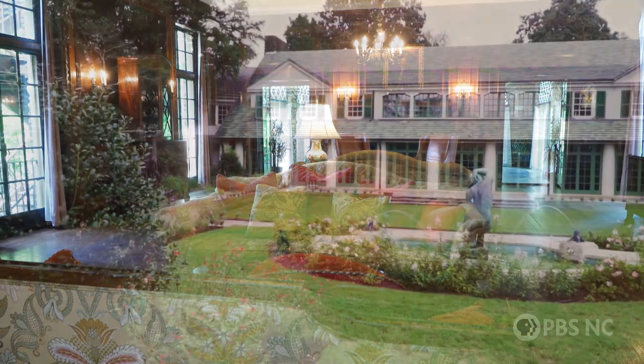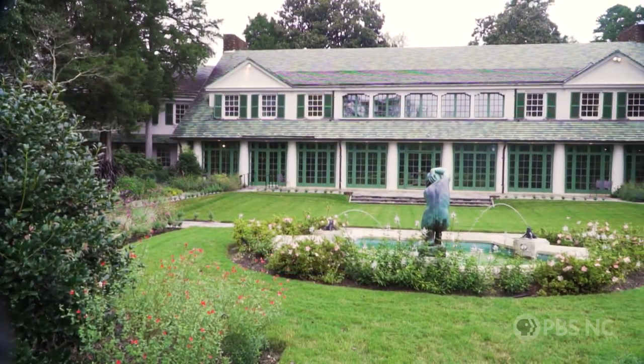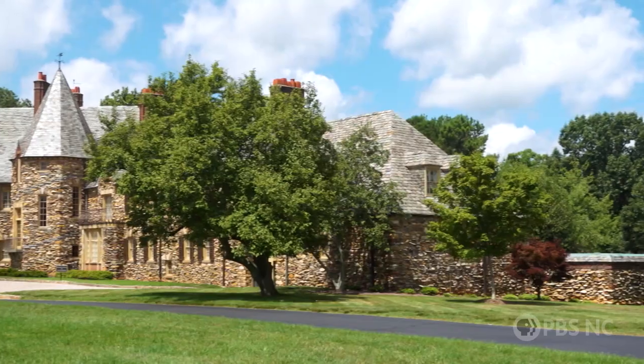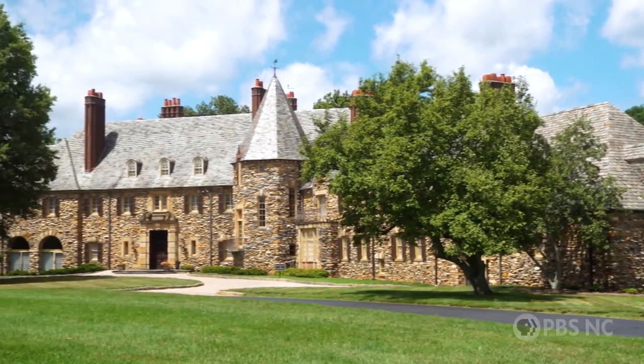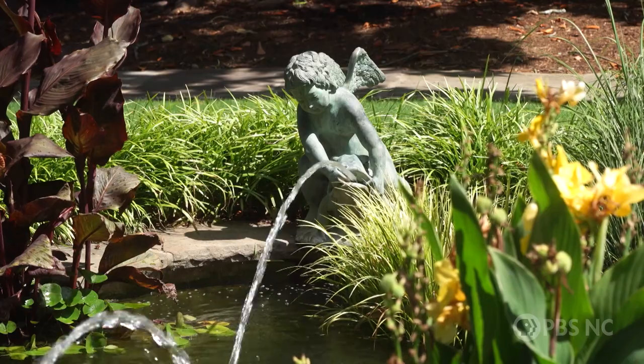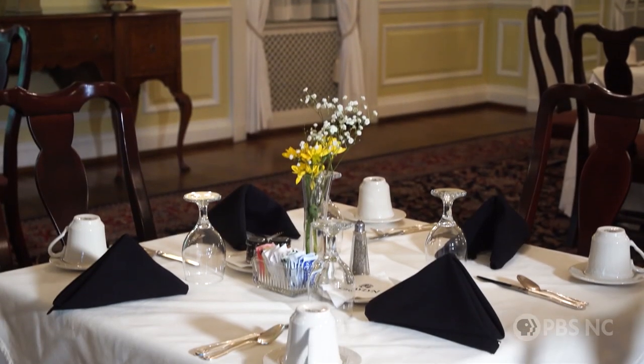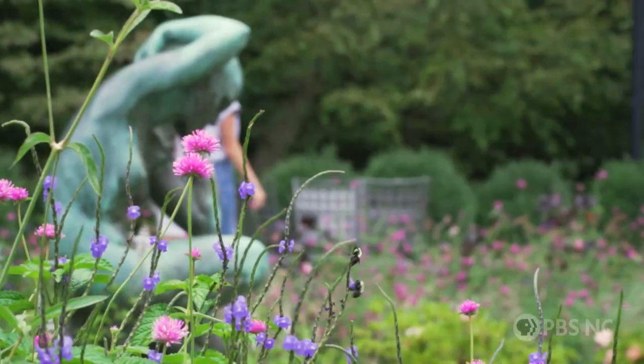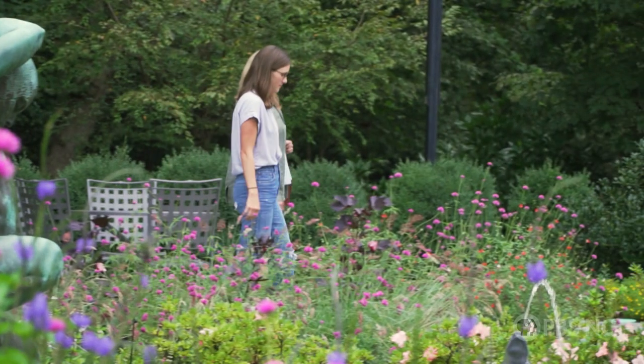But today, we are so close to Reynolda House Museum of American Art, the Reynolda Gardens, and Reynolda Village. So when visitors come to Grayland, not only do they have this wonderful experience of Grayland and everything we have to offer on our now 55-acre estate, but you also have close access to everything that Reynolda offers as well.